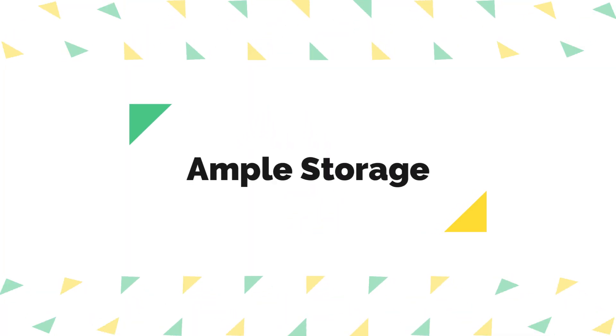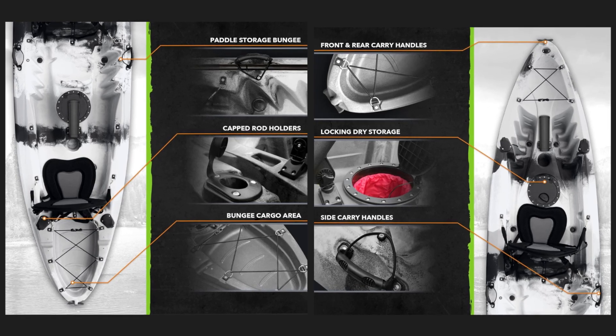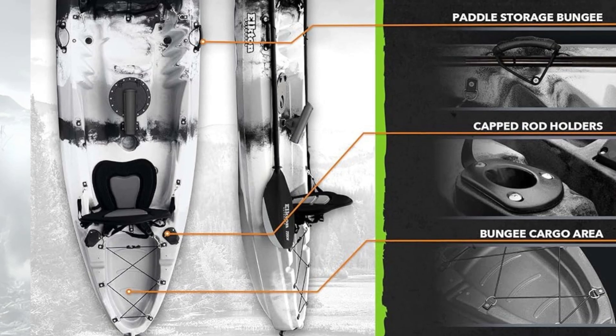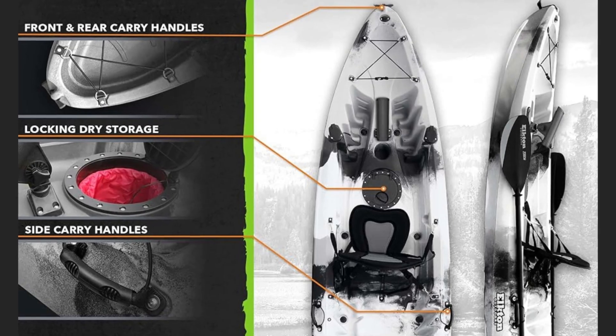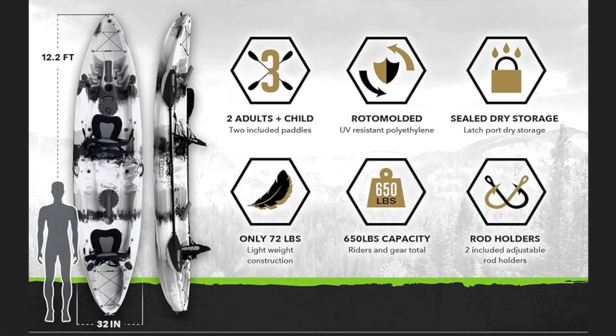3. Ample Storage: With multiple storage options, including an airtight compartment and storage areas at each end of the kayak, this kayak offers plentiful space for all your fishing gear and essentials. Additionally, the designated platform for ice chests ensures you can keep your catch fresh or bring along refreshments for extended fishing trips.